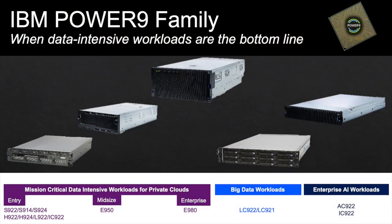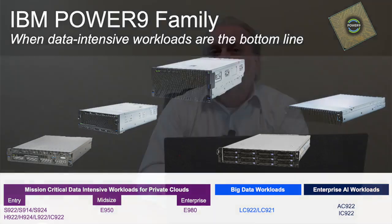Let me introduce the Power9 family of servers. This is designed to match the requirements of customers' most critical data-intensive workloads — from mission-critical data workloads to big data systems to the next generation of AI workloads. Power9 has a system for any of those jobs. By leveraging servers that meet specific workload characteristics, customers can gain not only a performance advantage on their competitors, but with the price-performance advantage that Power9 offers, the savings can be invested in building new next-generation AI applications that will disrupt their industry. Power9 provides competitive advantage.